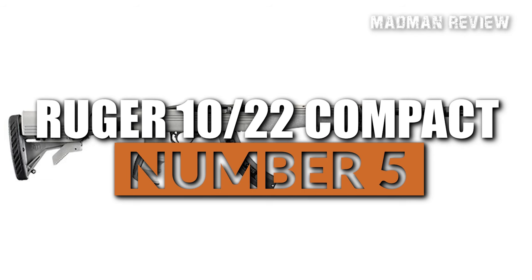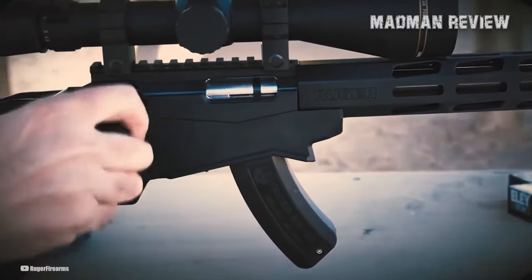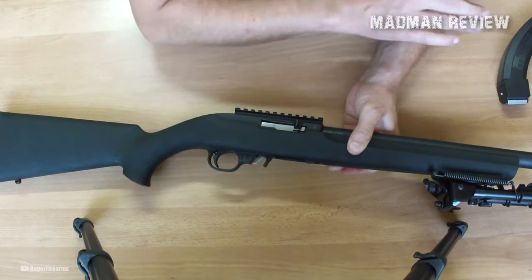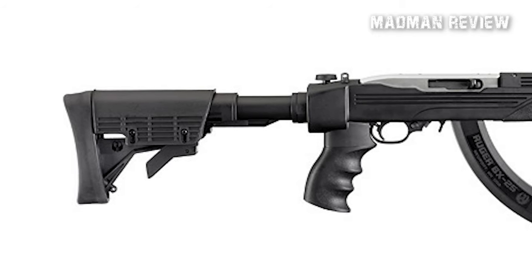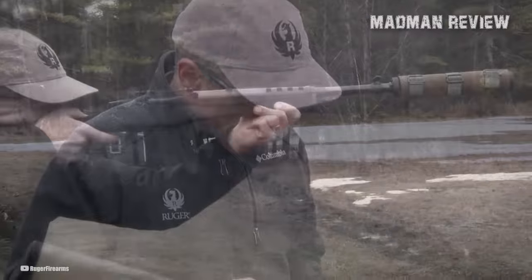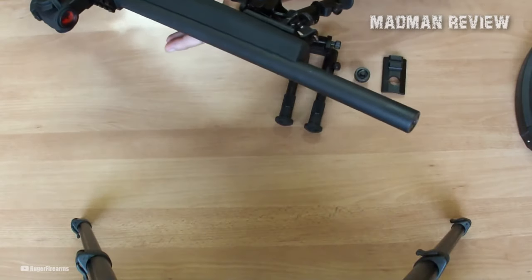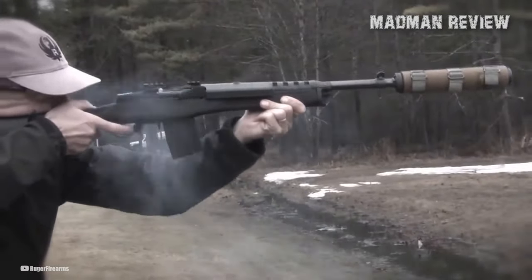Number 3: Ruger 10-22 Tactical. Securing the third spot on the list, we have the Ruger 10-22 Tactical. This particular model caters to the preferences of AR enthusiasts, offering a unique fusion of the 10-22 platform and tactical features. The 10-22 Tactical shares many similarities with the standard Carbine model, with one notable distinction: the tactical version is equipped with a half-inch by 28 threaded muzzle and a Ruger flash hider. The black polymer stock enhances its tactical aesthetic, while the inclusion of a Weaver 22 Optics base makes scope mounting a breeze. Despite its tactical moniker, this 10-22 excels as a small-game gun. The threaded muzzle provides the opportunity to attach a Ruger Silent SR suppressor, making it an excellent choice for discreetly taking down squirrels and cottontails without alerting nearby game with excessive muzzle blast.